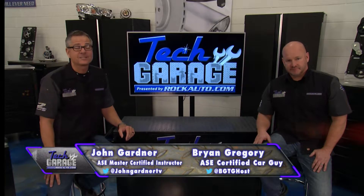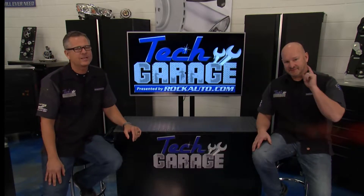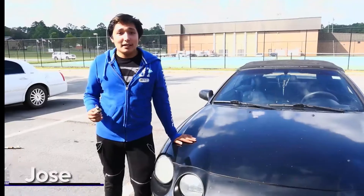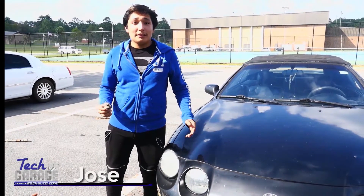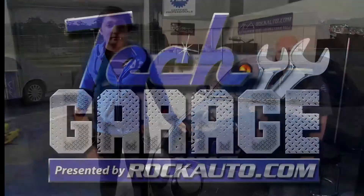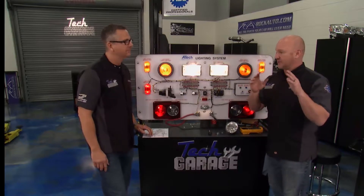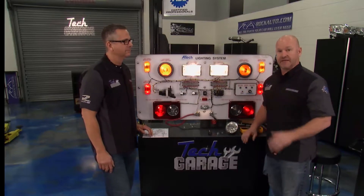Welcome back to Tech Garage. One of our favorite segments: The Real Deal, the video question of the week. The question: I had a headlight bulb go out, replaced it with a new one, and it's still going out. Brian and John, maybe it's an electrical problem — can you help? Jose, hang in there — this is a common problem, but we can show you exactly what you need to check in your driveway and diagnose it properly.